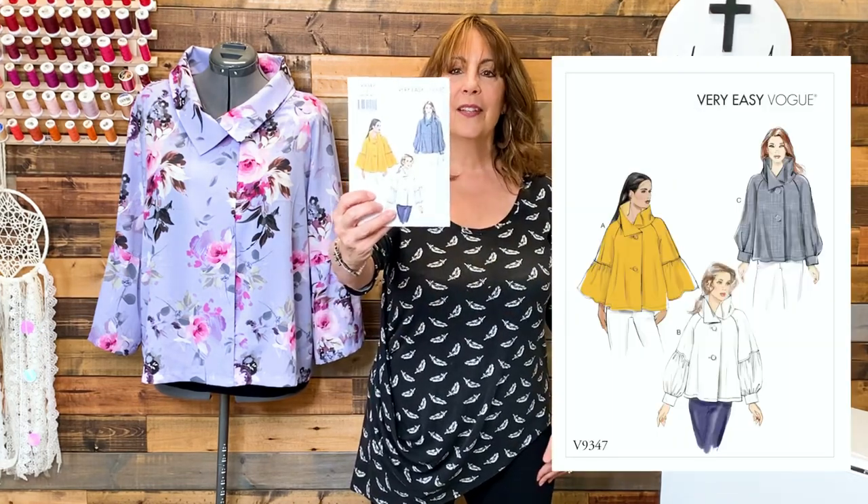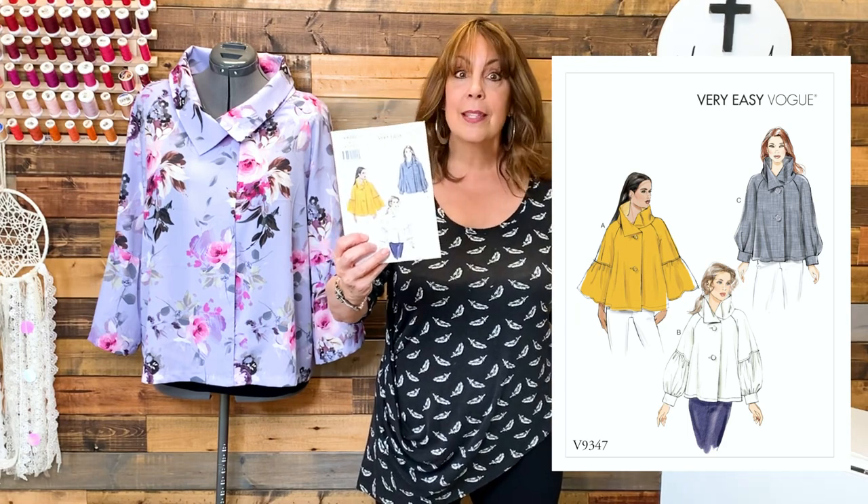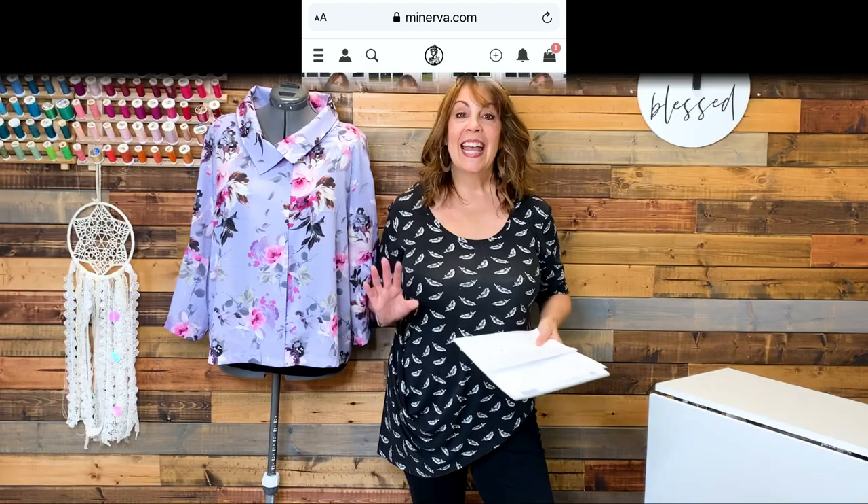In last week's Friday Sews video, I shared some fabric from Minerva.com that I was planning on sewing into a blouse. I chose Vogue 9347, which looks like a coat, doesn't it? I bought it thinking it was a jacket, but they describe it as a blouse, so I thought I'd try a blouse fabric. I am really pleased with how it is turning out. Once it's done, I'll have a blog post on Minerva.com and I'll share the final version with you in a monthly makes video.